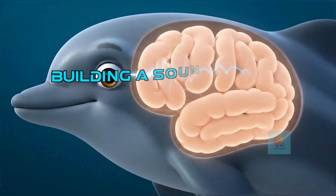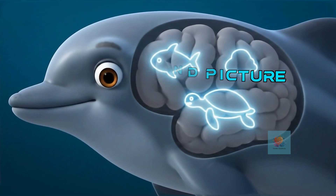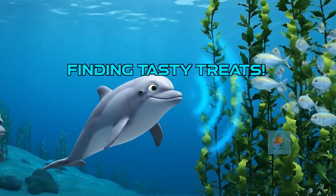Their clever brains take all that bouncing sound information and build a picture of what's around them, even if they can't see it clearly. This amazing ability is called echolocation.